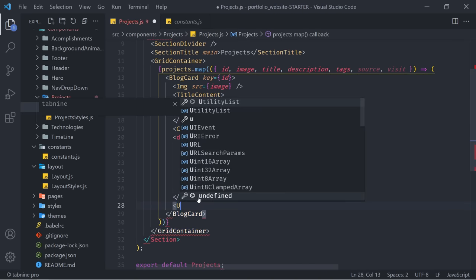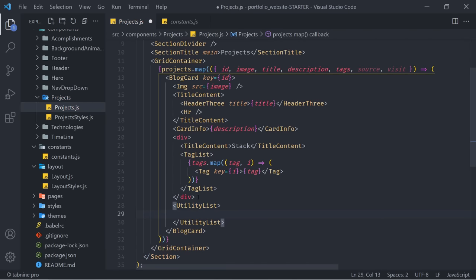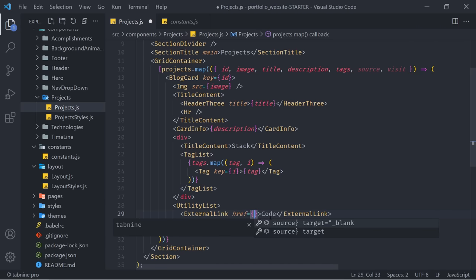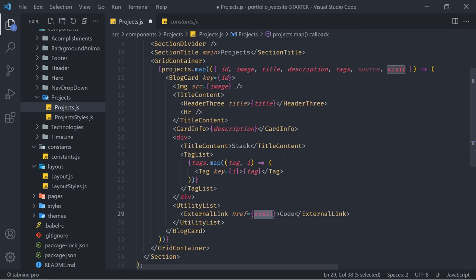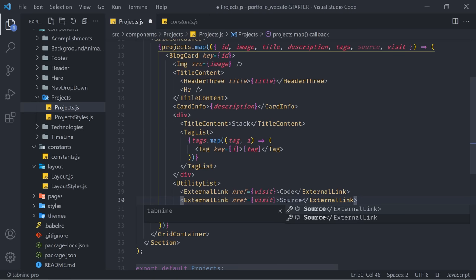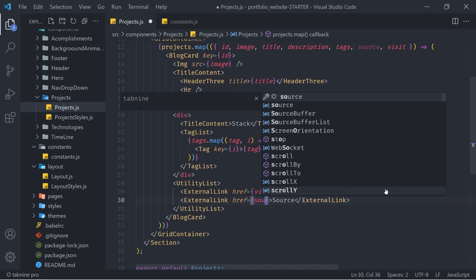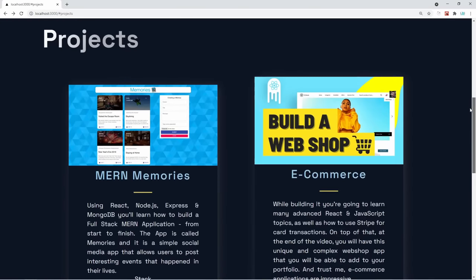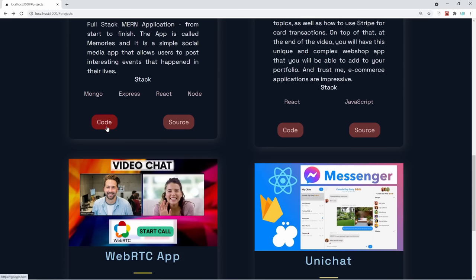The final thing just below this div is going to be a UtilityList. Inside of there, we can render some of the external links. We'll create an ExternalLinks component — the first link says 'Code' and has an href pointing to the 'visit' variable. We can duplicate this line and change the text to say 'Source' and point to the source link, which leads to a live version of our website. Let's save it — each one of our projects now has two buttons: one that leads to the code and one that leads to the real source of the website.